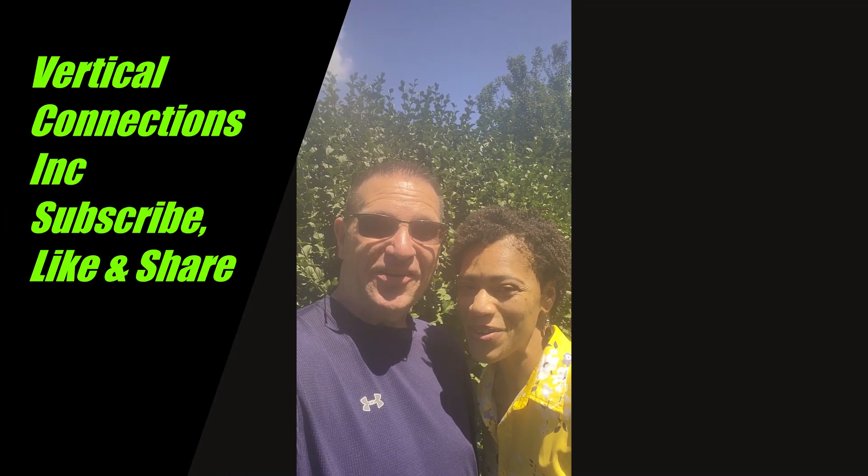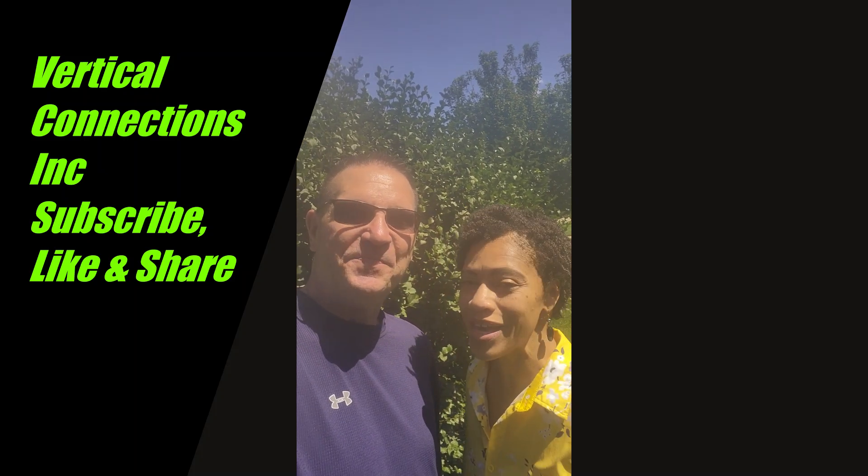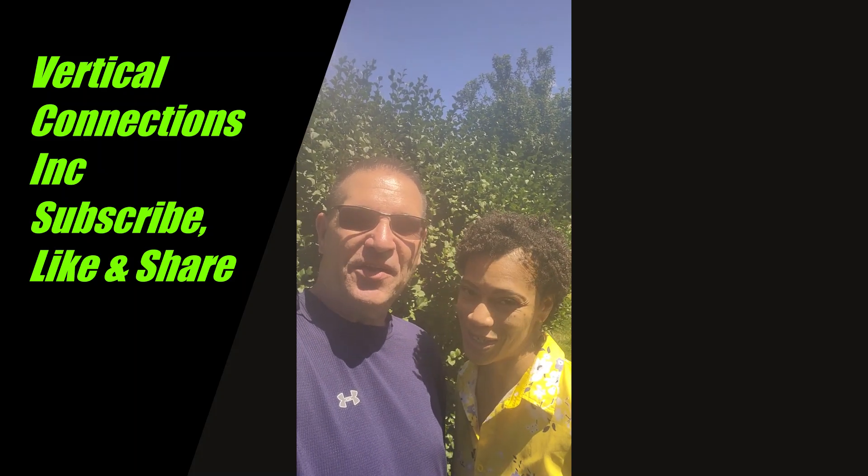Hello, I'm Lynetta. I'm Patrick and together we are co-founders of Vertical Connections Inc. Thank you for joining us once again. Be sure to subscribe if you're new to this channel and click the like button. Share this message.